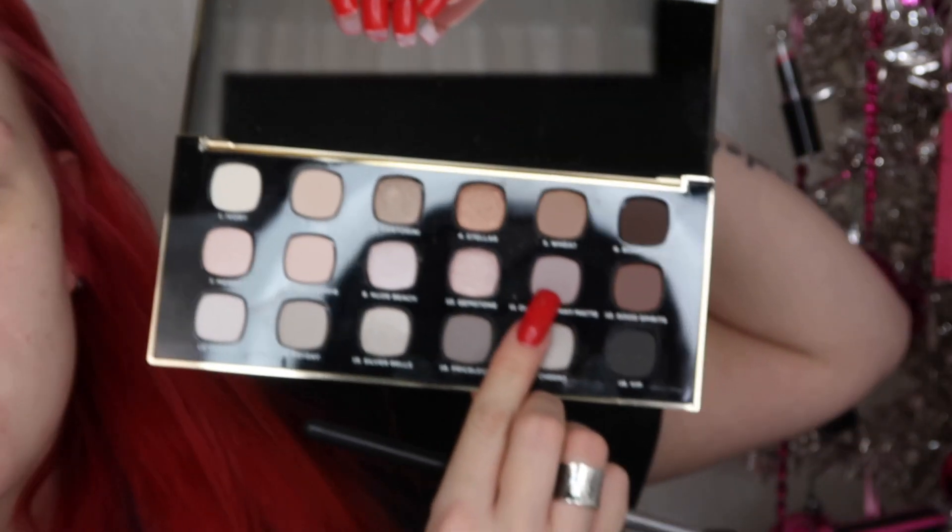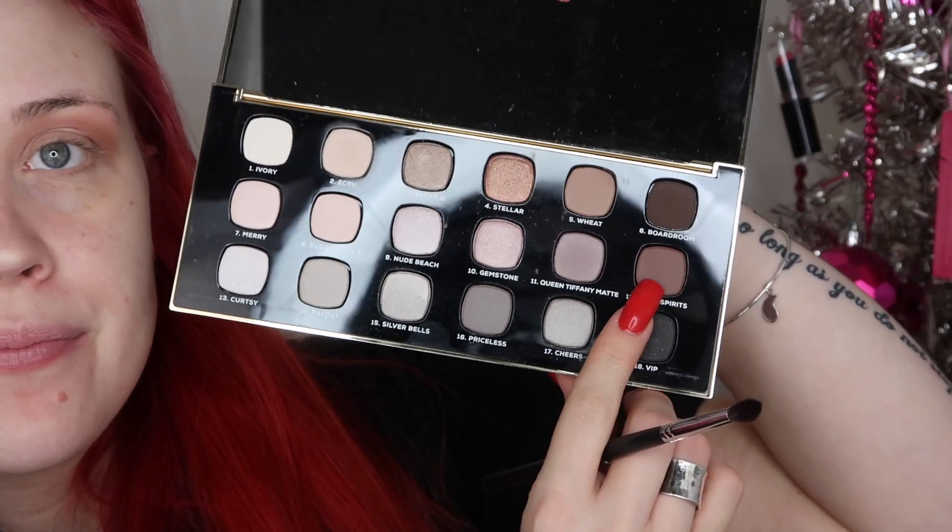I swatched some of these colors last night and they're super soft and buttery. I'll also run it under my eye. Then on my Morphe M535 brush I'm going to take shade eleven, Queen Tiffany Matte, and buff that into my crease area. Then I'll switch to my Morphe M506 brush and use shade twelve, Good Spirits, and start buffing that a little lower than the first shade and on the outer corner.